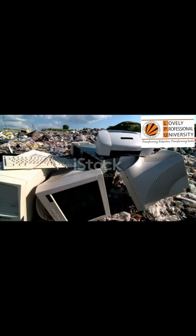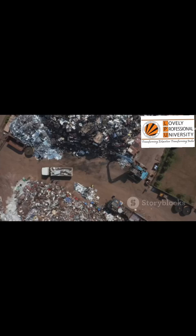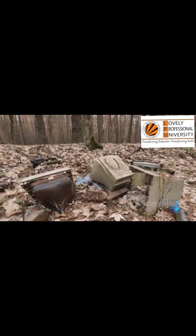Most of our e-waste does not end up where it should. We think we are doing the right thing by putting it in a recycling bin, but the reality is much darker. A huge portion of this waste is packed into shipping containers and sent on a long voyage across the ocean, traveling thousands of miles.